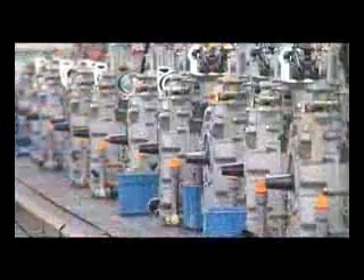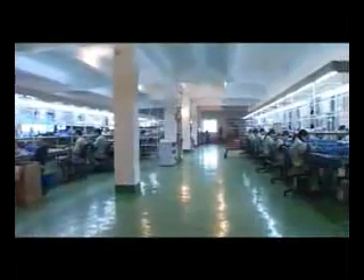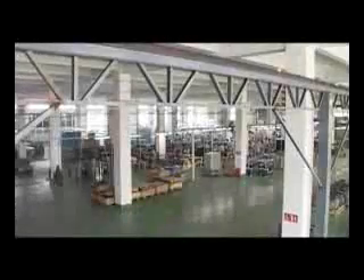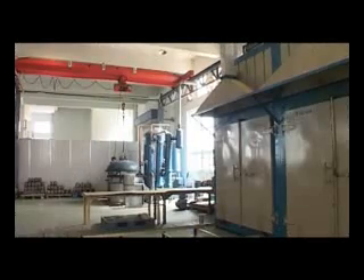Various types of engines are delivered from these lines every day. Being the key control unit of its products, Kipper insists on producing the control module by itself. High quality and high performance equipment have developed a strong base for Kipper's production.